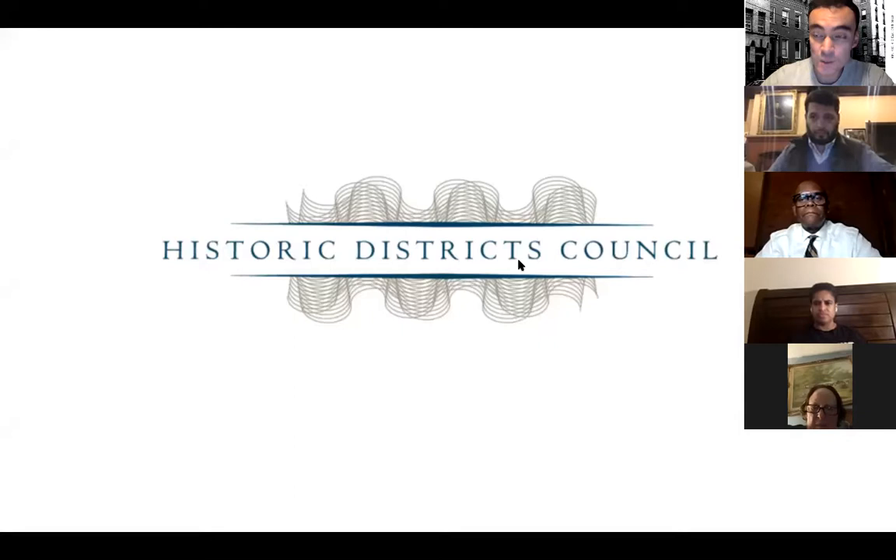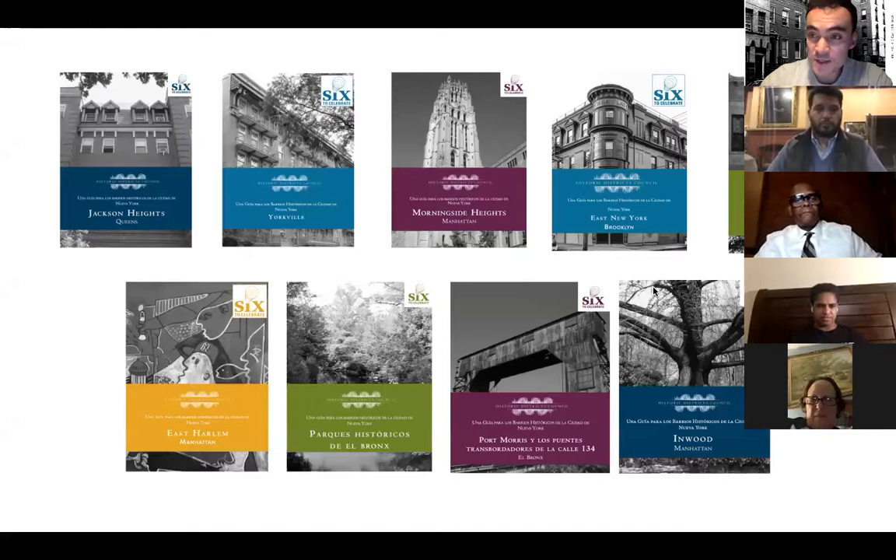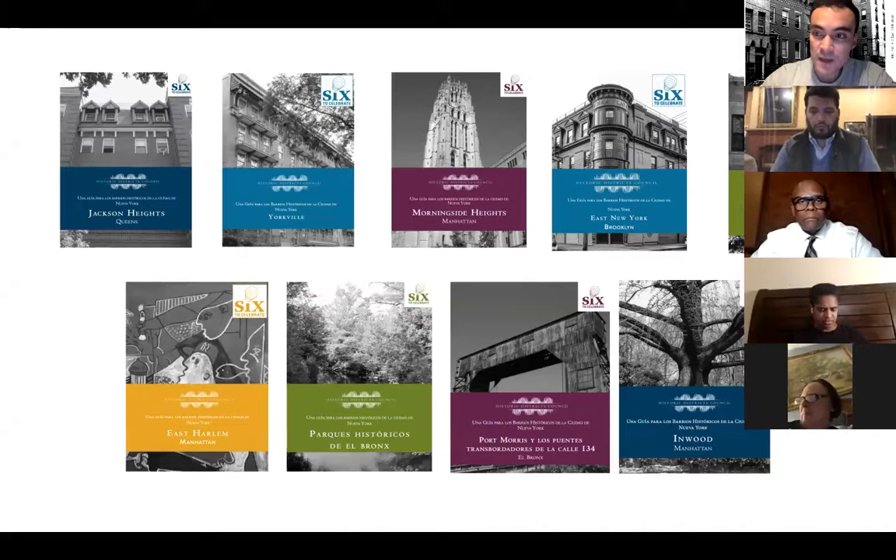I'd like to give an introduction of the work we've done across the city, not only in the Bronx but all over. We're starting our Sixes of the Grade program — this is the 13th version — and we're encouraging community-based groups to participate this year. This is a very useful program for groups interested in preserving the historic treasures of their neighborhoods. We provide technical assistance, our knowledge, strategies, and our point of view to help them advance their historic preservation objectives.